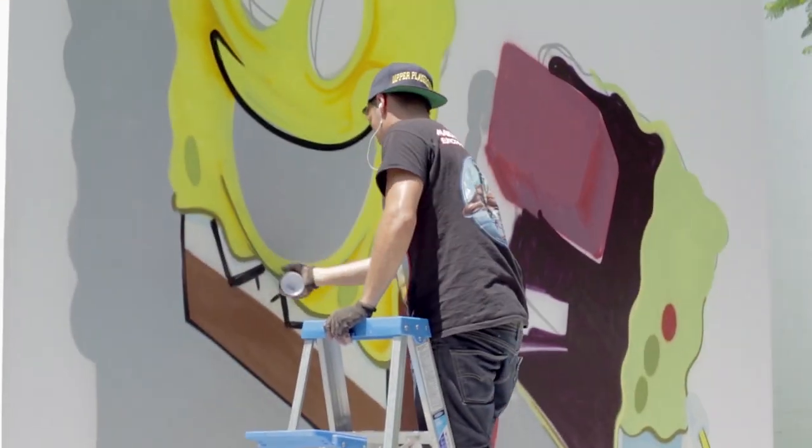When it's filled in and all the base colors are there, and you can start with the details, that's the part when it's most fun.